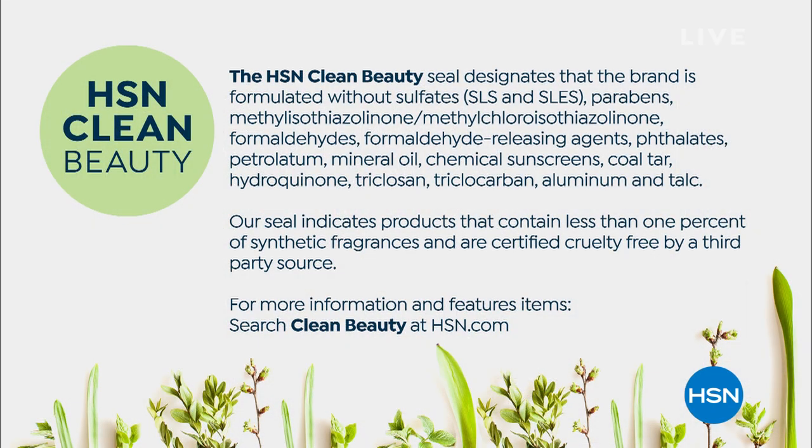Now that we have the world launch of the Peaches and Cream scent, I had to show you it at the top of the show. If you're not familiar with 'clean beauty,' a lot of people are concerned about the ingredients going onto their skin, hair, and nails. We created the HSN Clean Beauty Seal, and Tweaked by Nature is all clean beauty — every product doesn't have sulfates, formaldehydes, sunscreen chemicals, aluminum, or talc.